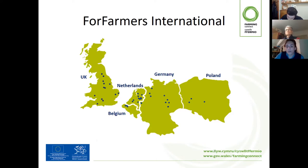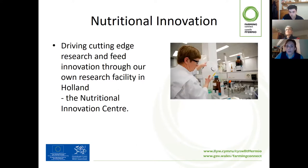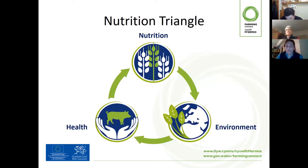Within those countries, we share our innovation and our efficiencies and are able to bring them to the feed industry. This leads nicely onto our Nutritional Innovation Centre — our research facility within Holland that drives cutting-edge research and feed innovation, which we are then able to cascade down to our countries.